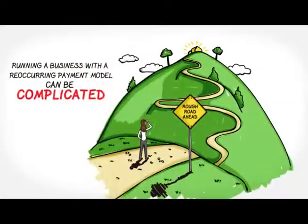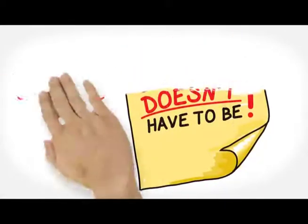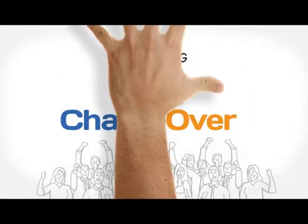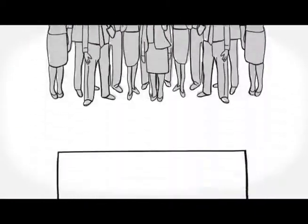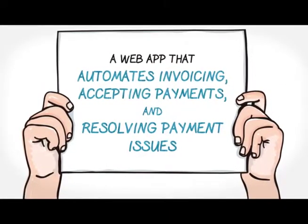Running a business with a recurring payment model can be complicated, but it doesn't have to be. ChargeOver will help. It's a web app that automates invoicing, accepting payments, and resolving payment issues.